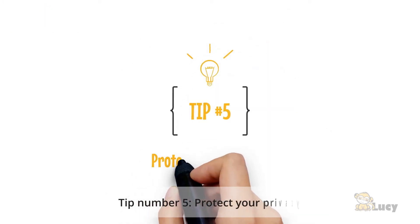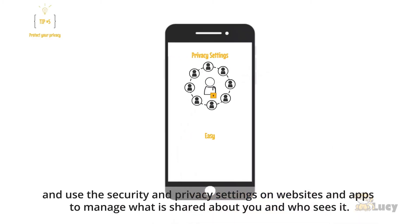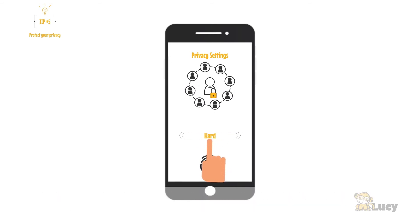Tip number five: protect your privacy. Use the security and privacy settings on websites and apps to manage what is shared about you and who sees it.